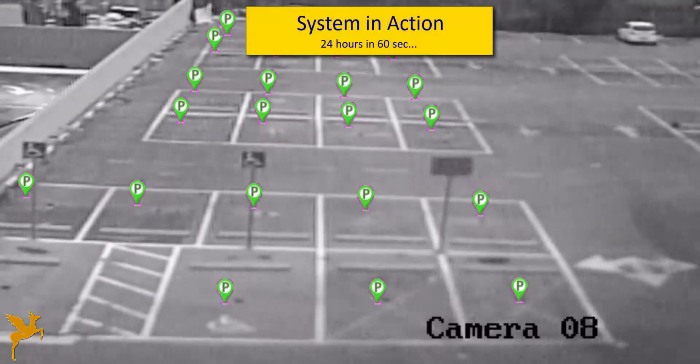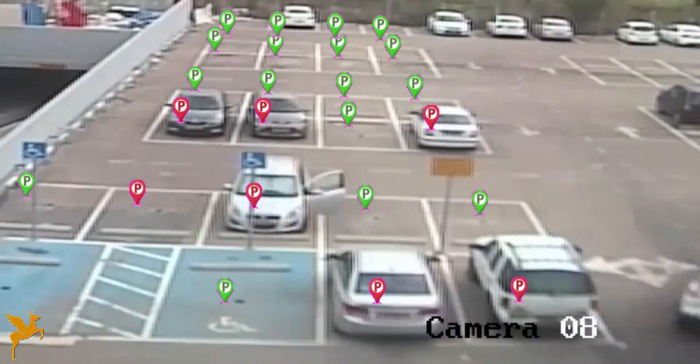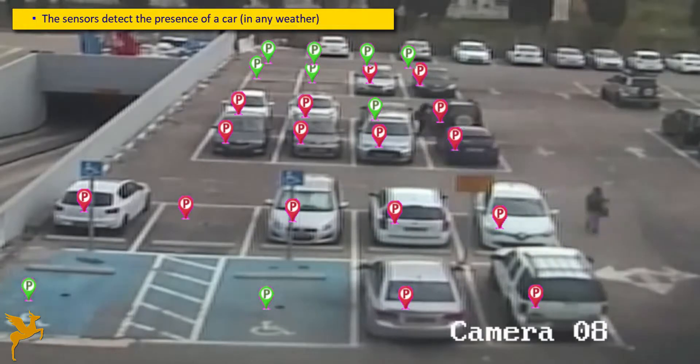Once installed, each sensor detects the presence of a car in its parking slot. It can operate in any weather and, unlike competing technologies, does not require any line of sight to each parking slot.